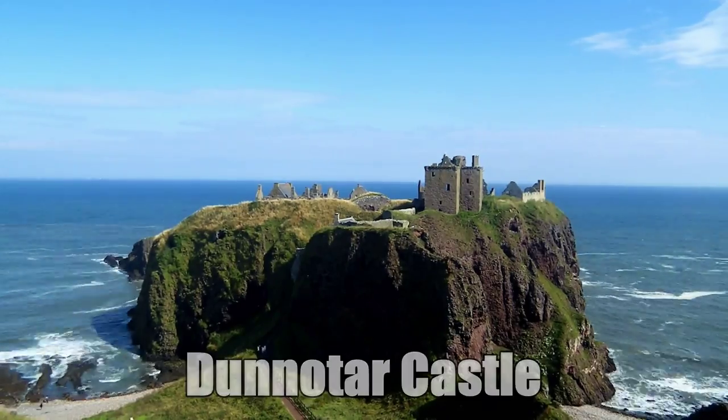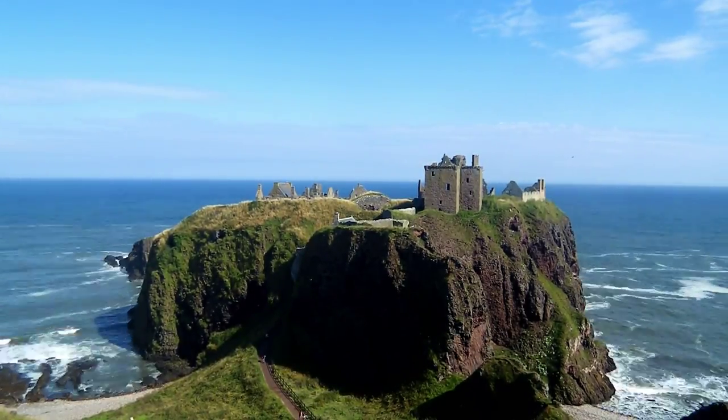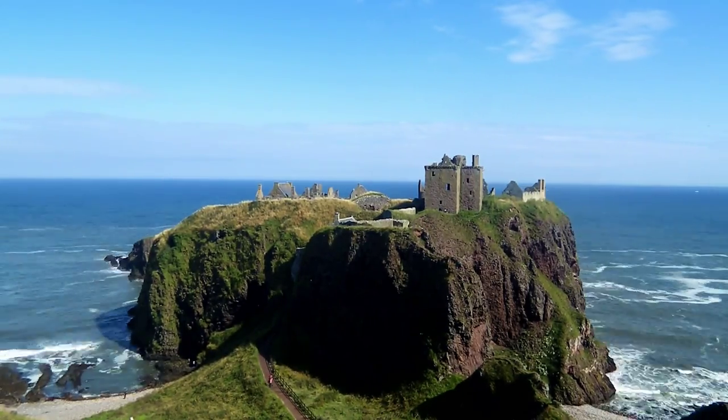Number two, Dunnottar Castle. Found on a rocky headland jutting out into the North Sea, Dunnottar Castle has played an important role in Scotland's history, particularly during the Jacobite Risings of the 18th century.